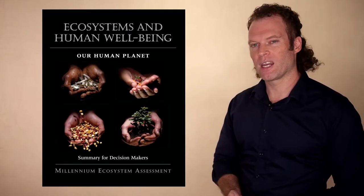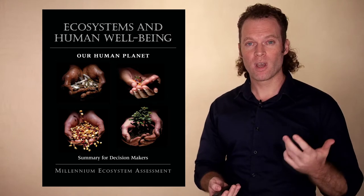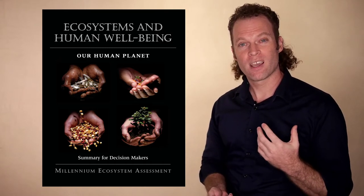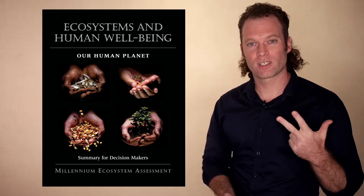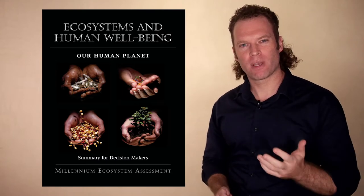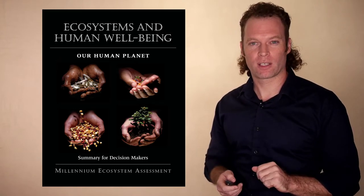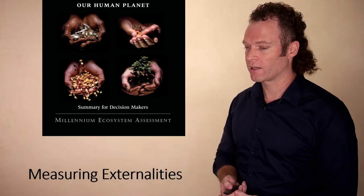I'd also like to talk briefly about the Millennium Ecosystems Assessment — a project that attempts to assign monetary value to different aspects of ecosystem services. This is the value that humans get out of healthy ecosystems in terms of providing fresh air, clean water, rich fertile soil, and biodiversity. Based on economic estimation, they're able to assign at least a best-guess value for these different external costs, which is another way of accounting for these costs in production and consumption.